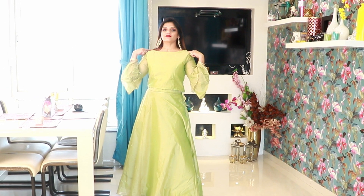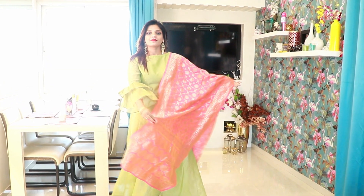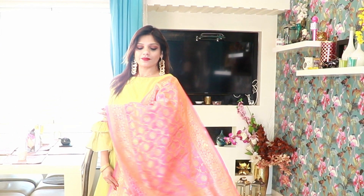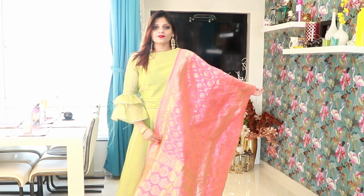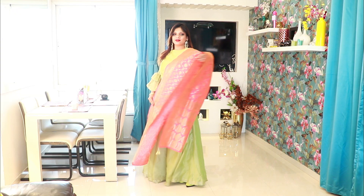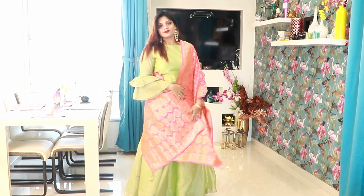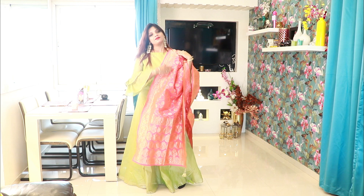It has a skirt and blouse — a crop top with flares — and the neck style is really looking very amazing. The material is silk, and it has a golden lining, giving it a very traditional look. It is a whole set and you can create so many looks out of this dress.